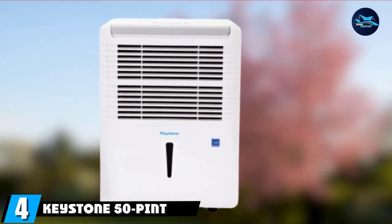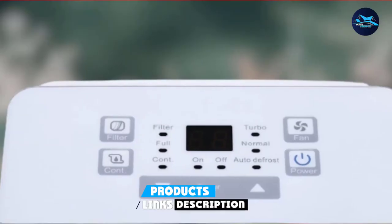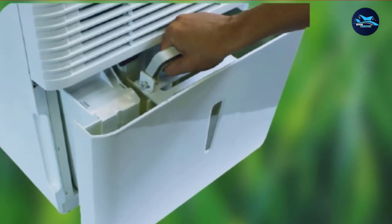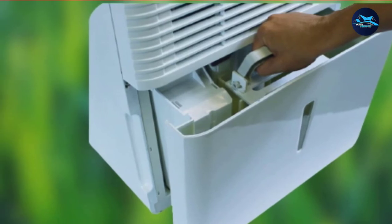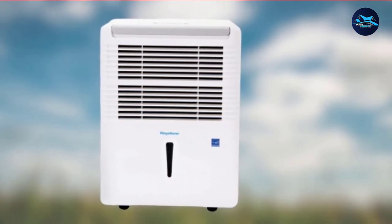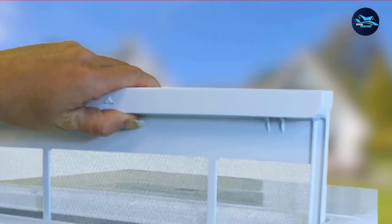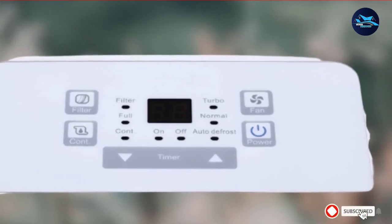Next at number 4, we have the Keystone 50-pint dehumidifier. This unit can remove as much as 50 pints of moisture per day in rooms as big as 3,000 square feet — a great solution for very wet spaces like a basement bathroom with chronic moisture issues. This impressive capacity is housed in a modern and sleek body with user-friendly electronic controls. You can see your settings and readings on an LED screen, and easily monitor the 24-hour timer and water level indicator. There is also an alert when the water bucket is full, which comes with the auto-shut-off feature. You'll also get a detachable dust filter that is easy to clean and comes with an alert when it's time to clean it. In the case of a power outage, the auto-restart function saves your settings. Moving the machine is easy thanks to omnidirectional caster wheels.